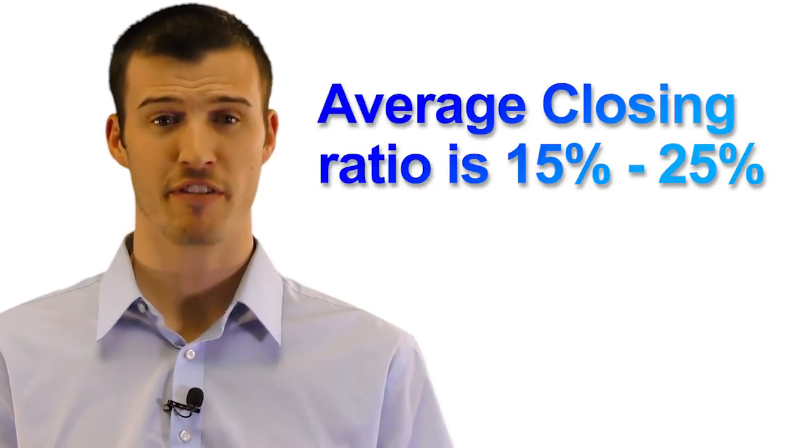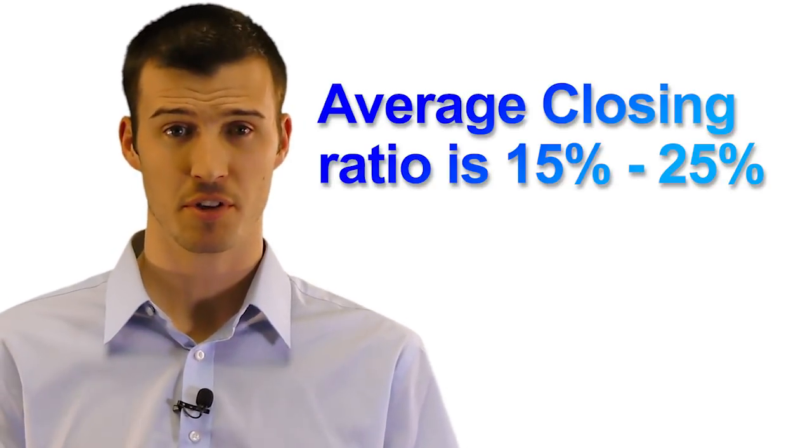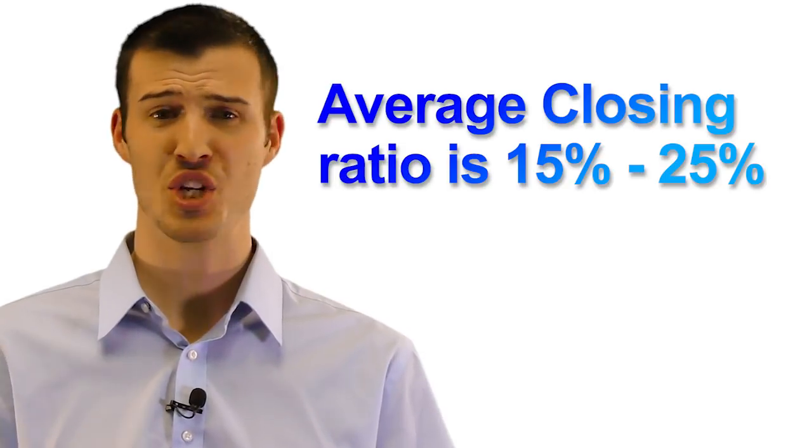A really popular question we receive: what is the average closing ratio? It's about 15 to 25 percent. We actually track those numbers. Great agents can do even better.